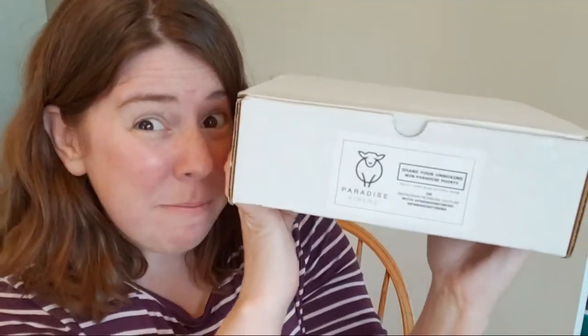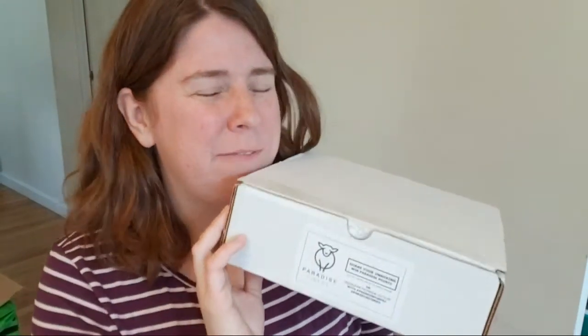Hi, good afternoon everyone! I am Rebecca from ChemKnits, and today I am going to be unboxing the April 2020 Paradise Fibers Fiber of the Month Club box. I've been unboxing these for almost two years now — my first one was July the year before last — and they really are a fun, fiber-filled care package that you can get as a monthly subscription.